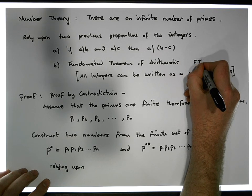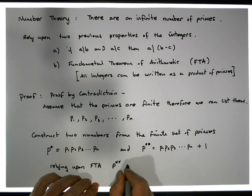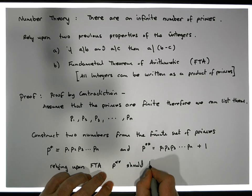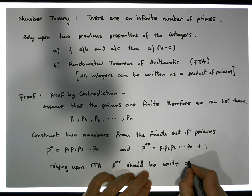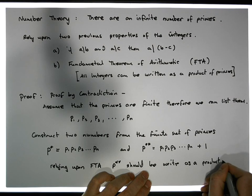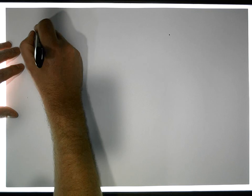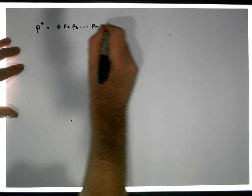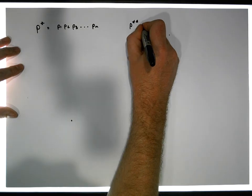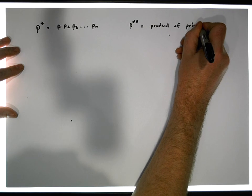Relying on the Fundamental Theorem of Arithmetic (FTA), we should be able to write P star star as a product of primes. So now we have two numbers: P star, which is P1 times P2 times P3 all the way through to Pn, and P star star, which by FTA is also a product of primes.